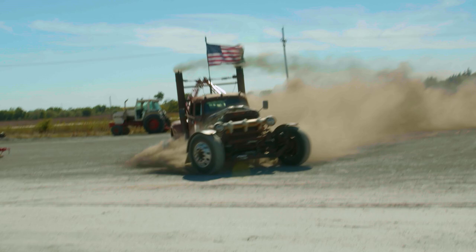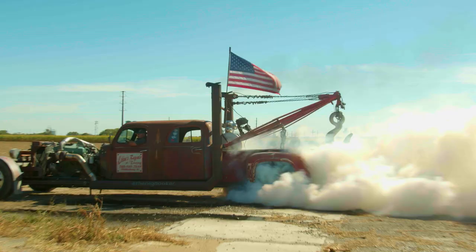We go through about eight sets of tires a year with it. I didn't really realize how well it would smoke those huge tires.